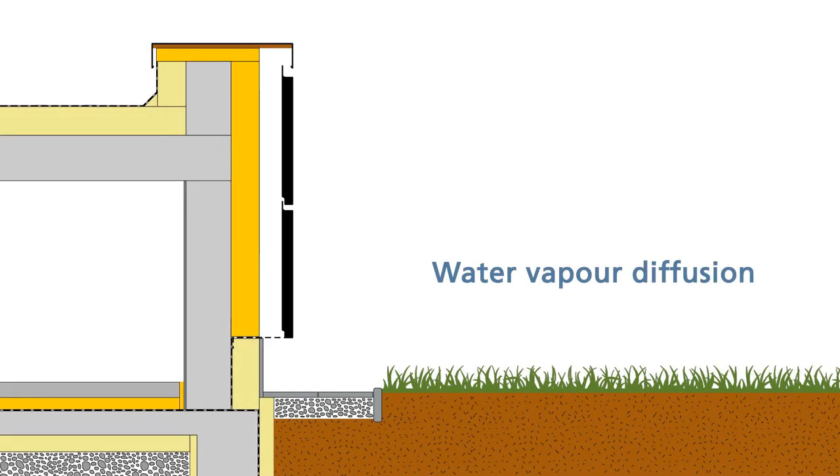The ventilated facade enables the water vapor that has gathered in the building to pass through the walls and thermal insulation into a ventilation channel and evaporate in the environment. Ensuring the inflow of fresh air on the lower side of the facade is of the utmost importance to making the ventilation channel work properly.